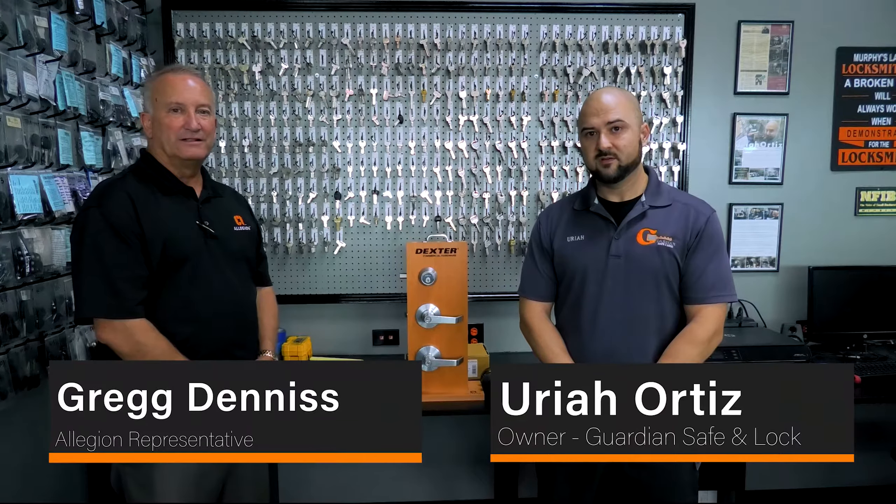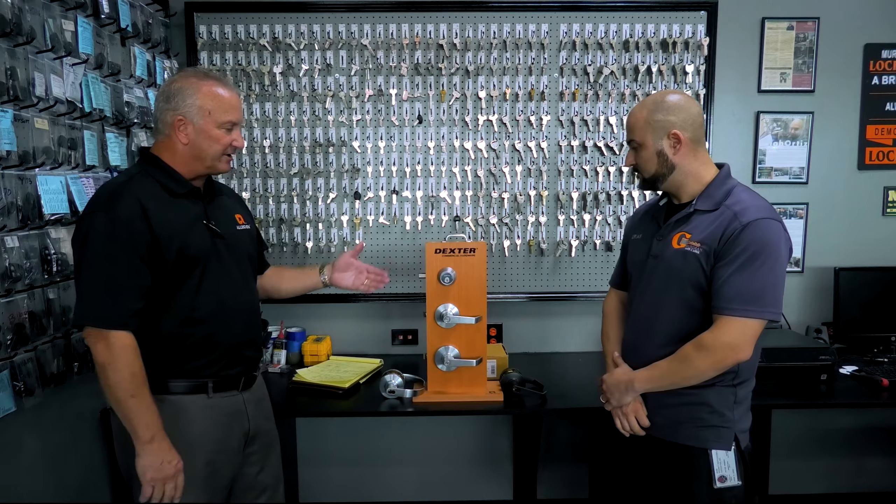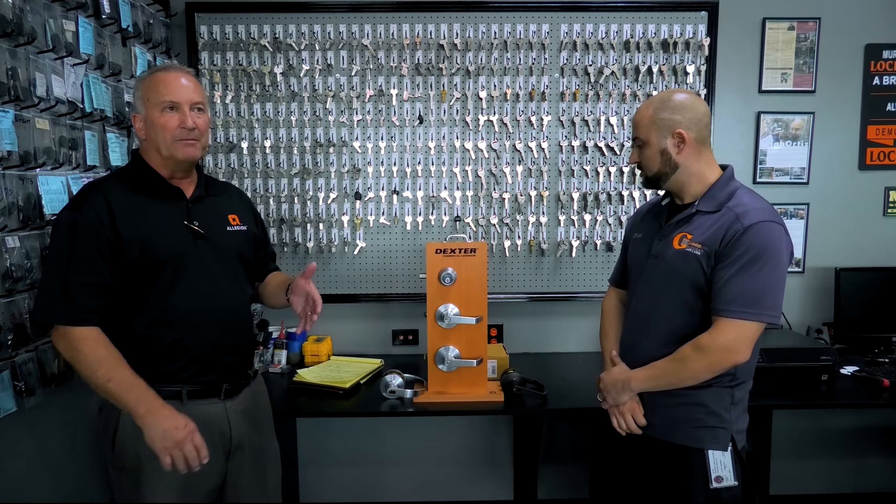Hey guys, today we have a special guest — Greg Dennis with Allegion. He's going to be helping us go over Dexter's line of commercial levers, grade 1 and grade 2. I'll let Greg go ahead and speak.